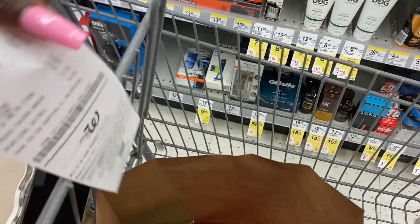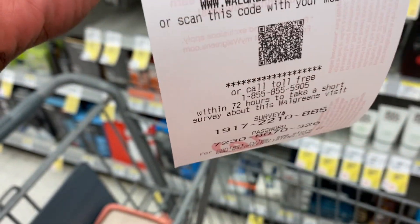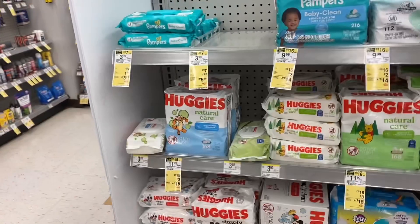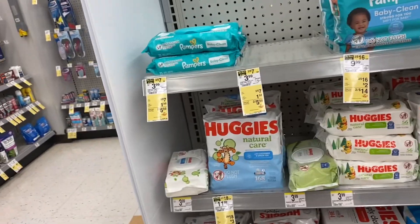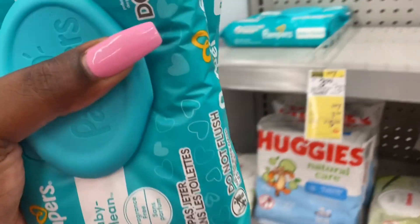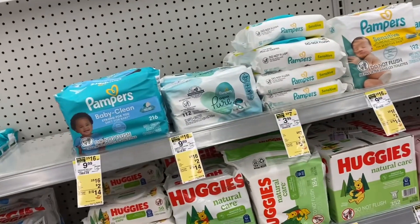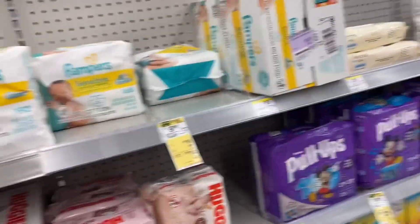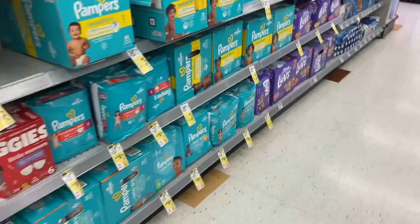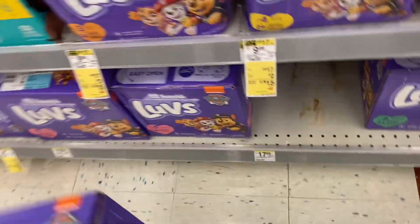We spent $24 and got our Walgreens Cash. It doesn't show on the receipt here but we got it. Now I'm going to spend the $16 Walgreens Cash I just earned. I'm getting some wipes — two for $5.50 — and we're going to get some diapers for Gray Gray. This big pack of diapers has 54 diapers and is $17.99.